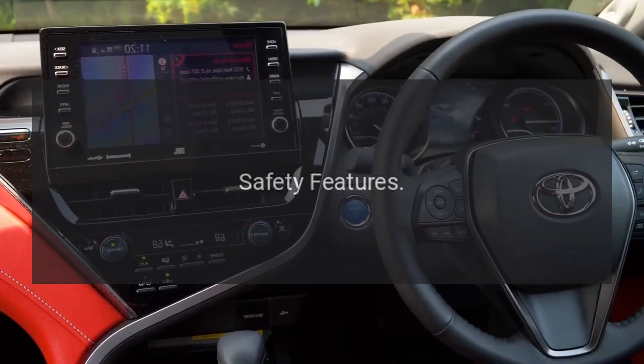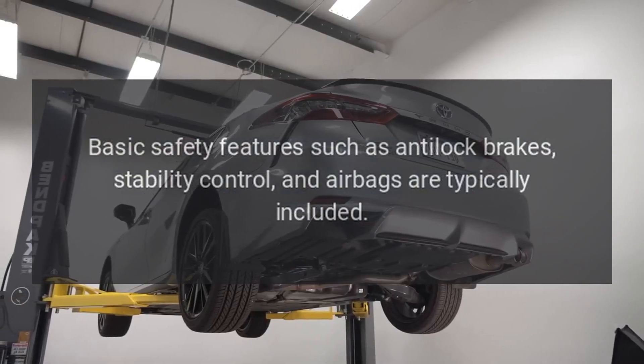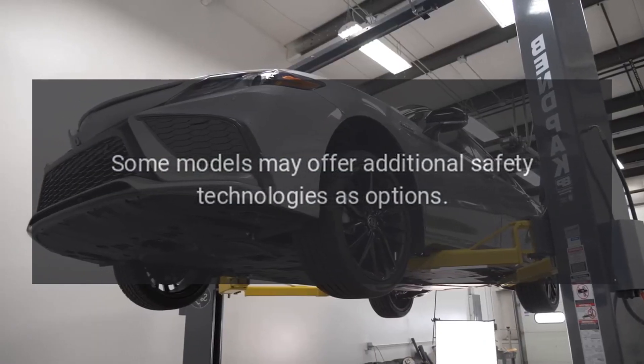Safety Features. Basic safety features such as anti-lock brakes, stability control, and airbags are typically included. Some models may offer additional safety technologies as options.